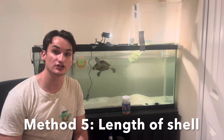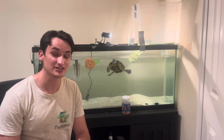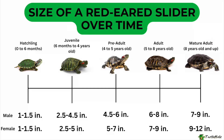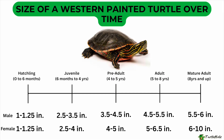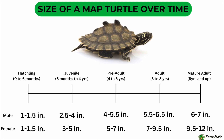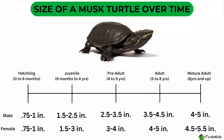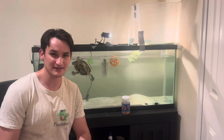Now another way to determine the gender of a turtle is by measuring the length of their shell. If you have two or three turtles that were born around the same time, interestingly enough female turtles for most species tend to be larger. I'm going to put a couple charts up on the screen to give you an idea of different species and how big they get — females can sometimes be two or three inches larger than males. Even if you don't know when they were born, typically in a big group of turtles the larger ones tend to be females.